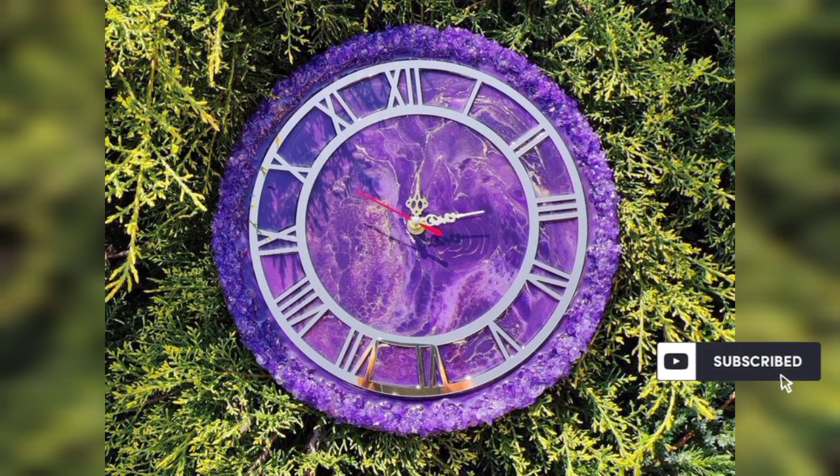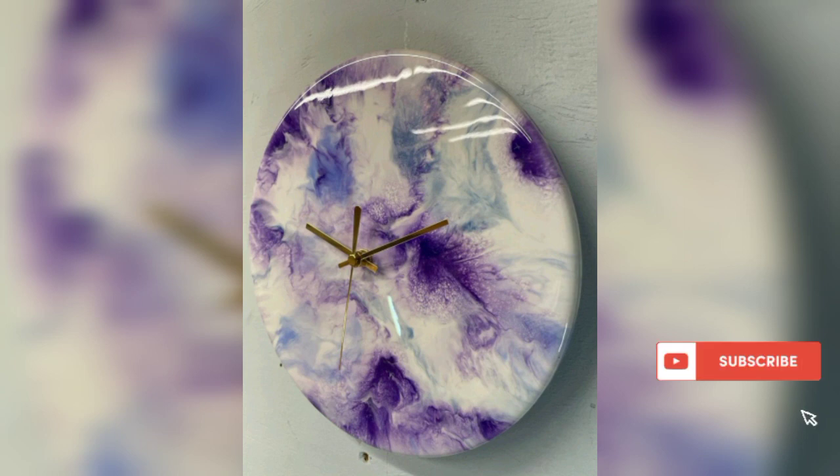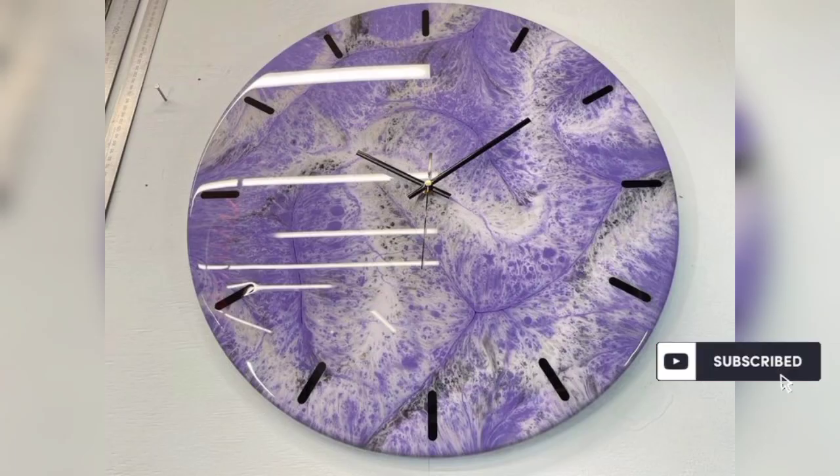Bismillahirrahmanirrahim. Assalamu alaikum viewers, welcome to my channel Mariam Fashion and Decor Ideas. I hope that you will enjoy all of this. In today's video, I have purple color clocks ideas with different combinations.